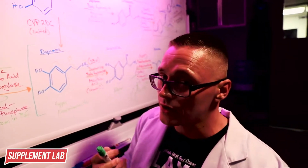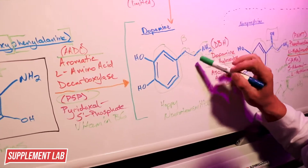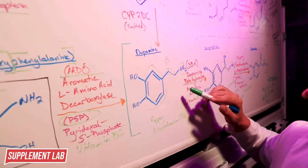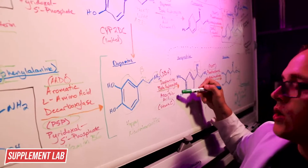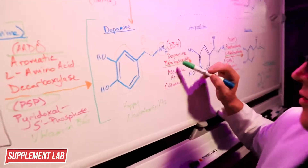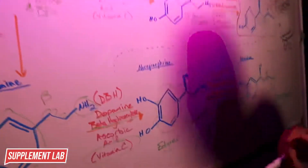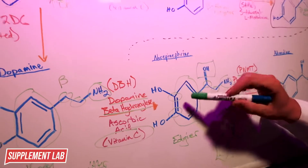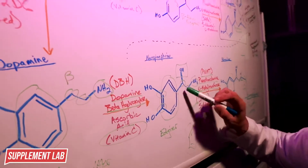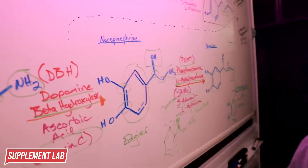L-DOPA can interact with aromatic amino acid decarboxylase with P5P to form the happy neurotransmitter dopamine. Dopamine still has the conserved phenethylamine structure - the phenyl ring, two carbons, and the amine group. Its next step is to interact with dopamine beta-hydroxylase with the help of vitamin C (ascorbic acid), which adds a hydroxyl group to the beta carbon to give us norepinephrine.